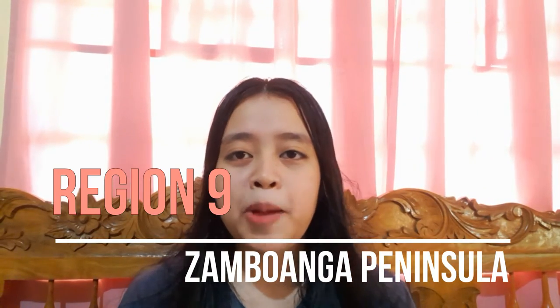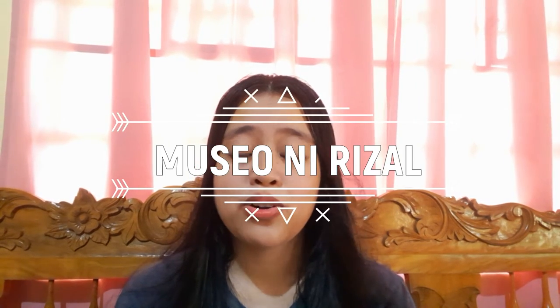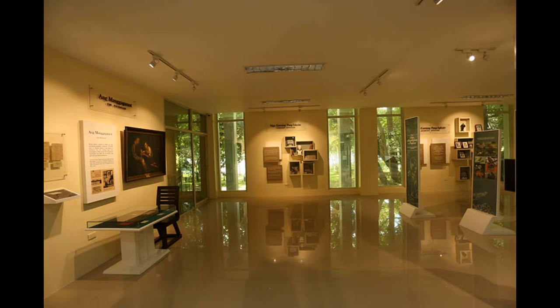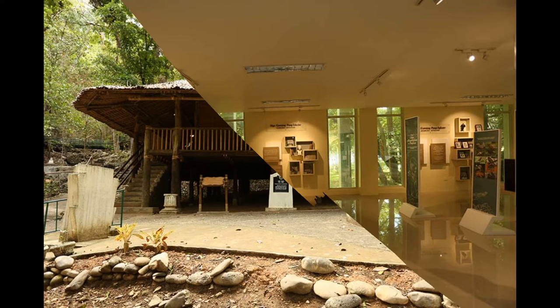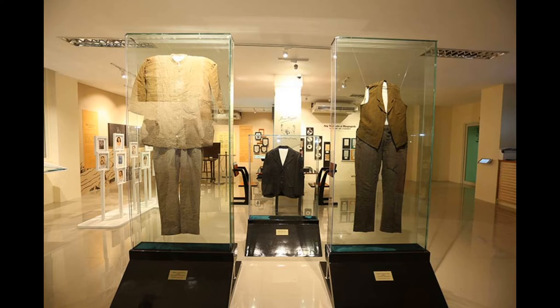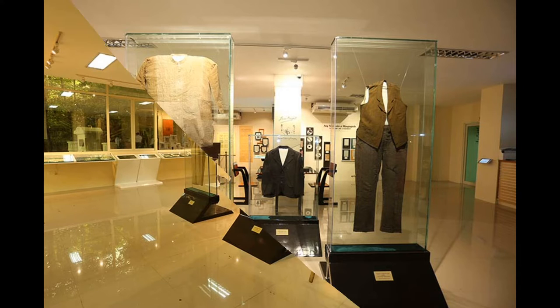We are now in Region 9, Zamboanga Peninsula. First — Museo ni Rizal in Dapitan. As we all know, Jose Rizal was banished to Dapitan in northwestern Mindanao on July 17, 1892. He used his time and skills to ease his exile for four years, keeping busy as an educator, doctor, farmer, artist, architect, engineer, entrepreneur, archaeologist, and naturalist. Rizal's productive years in Dapitan transformed the life and consciousness of the Dapitanons. The museum reflects Rizal's life in exile through his personal memorabilia and correspondence.